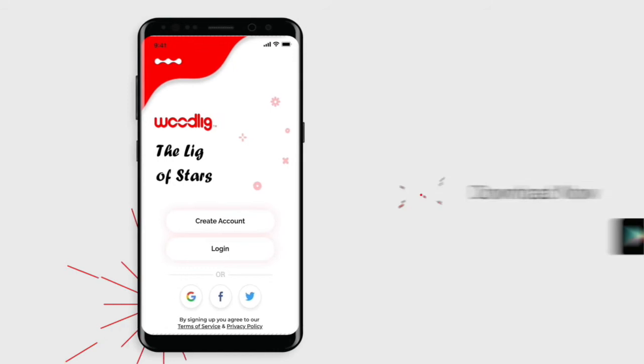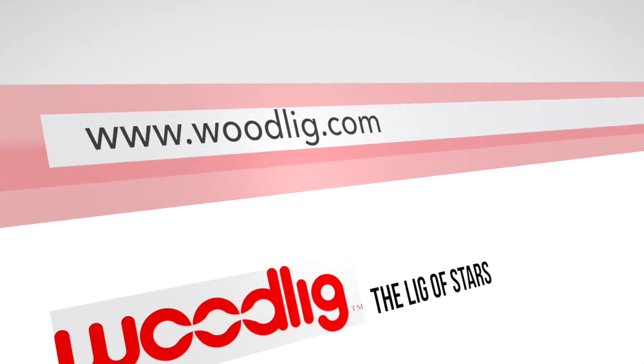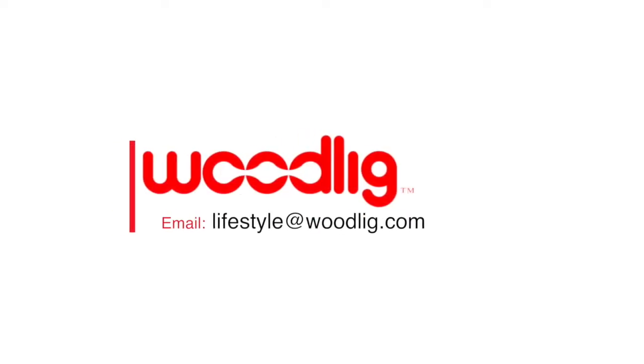Woodlig is available on Play Store and App Store. Just click on the app to install and you're good to go. You can also register on any web browser at www.woodlig.com and you're in. You can reach Woodlig via email at lifestyle@woodlig.com.